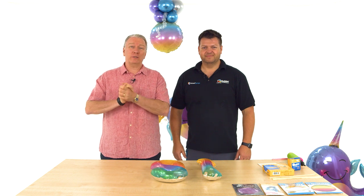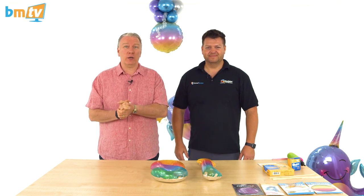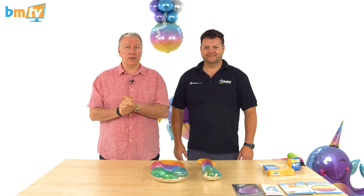Hello, Greg from Balloon Market here and welcome to BMTV. As you can see, we are once again joined by Mark from Qualitex, our Pioneer.